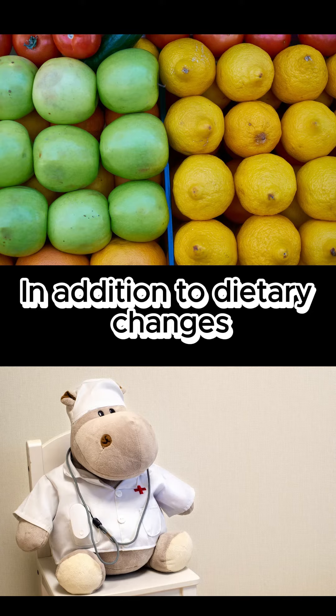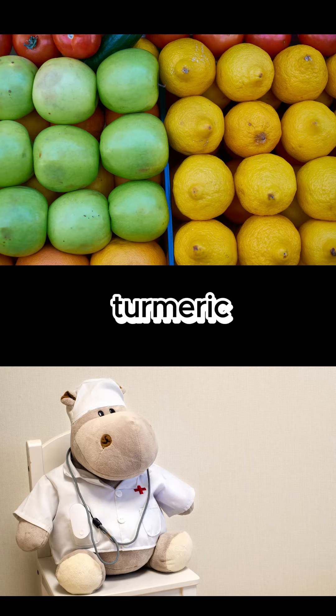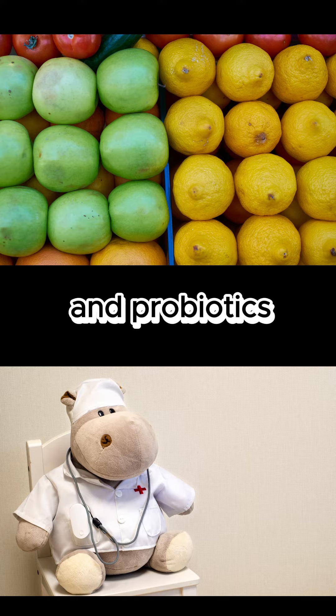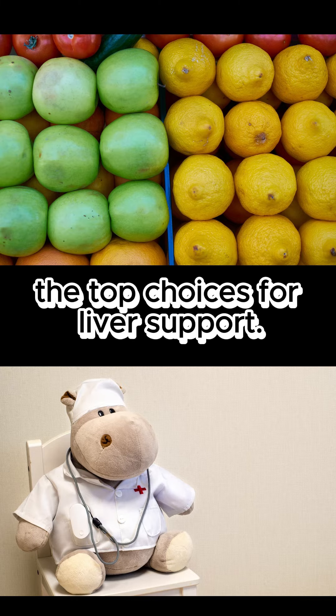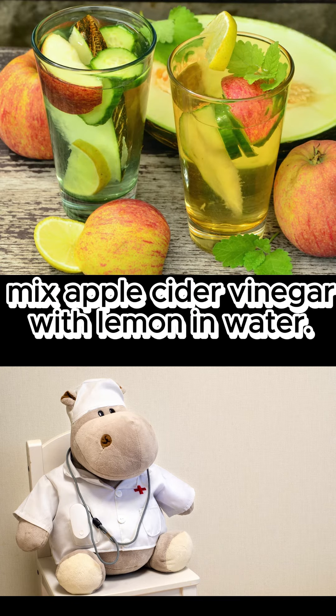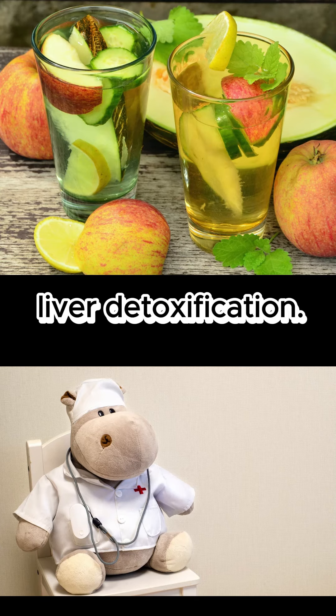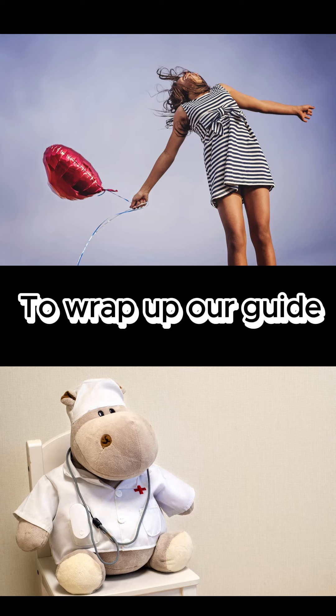In addition to dietary changes, certain supplements can enhance liver function. Milk thistle, turmeric, choline, and probiotics are among the top choices for liver support. For a refreshing liver-cleansing drink, mix apple cider vinegar with lemon in water. This potent combination aids fat metabolism and supports liver detoxification.